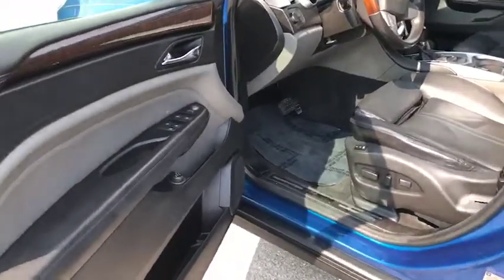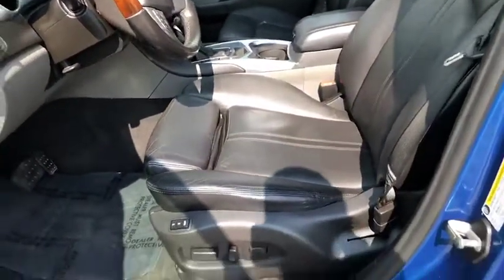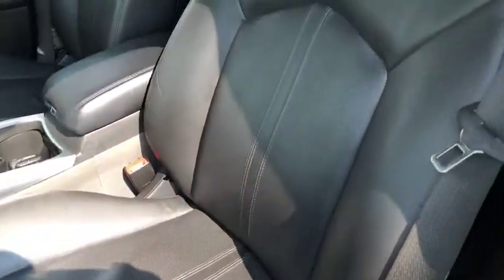Alright guys, I have the doors open to check out this Cadillac SRX. You'll see that it does have power seats. It has your memory seat savings. It is all leather throughout.